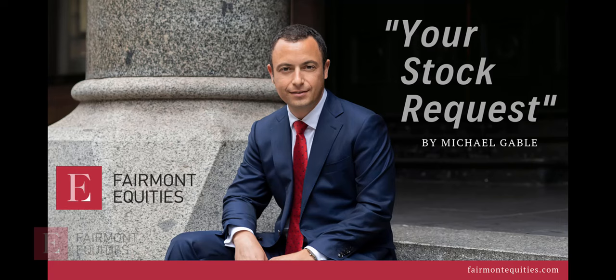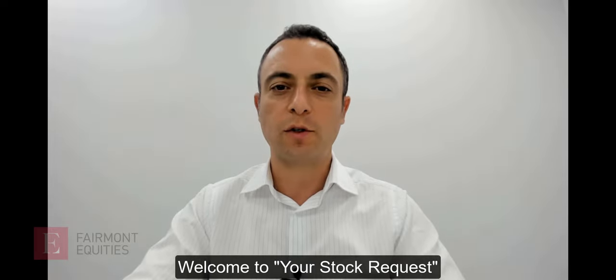Welcome to this week's episode of Your Stock Request for the 4th of April. I'm Michael Gable, Managing Director at Fairmont Equities. Your Stock Request is the weekly video where I take your requests and analyse the share price charts.